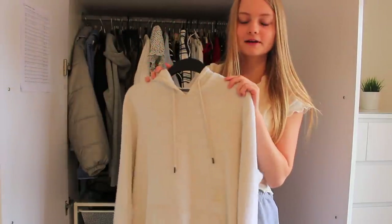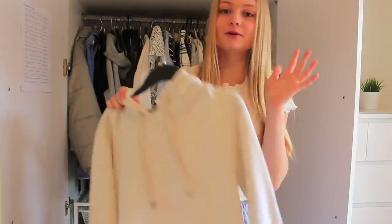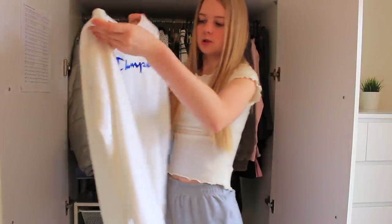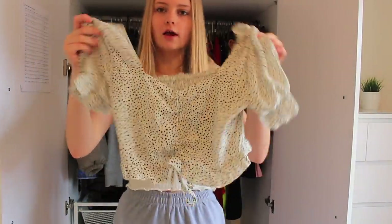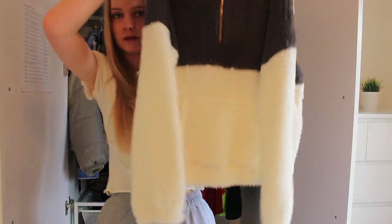I think we all know whose jumper this is - I'm definitely keeping it. If you've been following my TikTok you'll probably know whose jumper this is, but I'm not going to spill the tea on my YouTube. I love this jumper, it's probably one of my favourites. This next top is literally my favourite top I own - it's so pretty, it's from Shein.